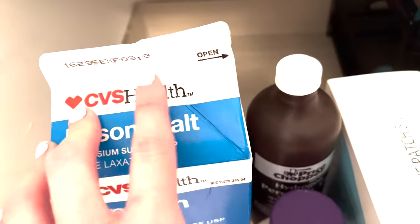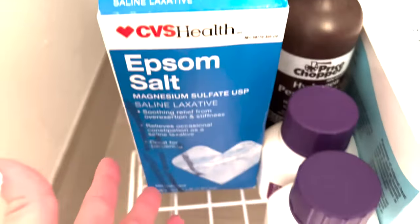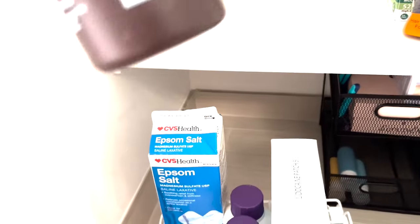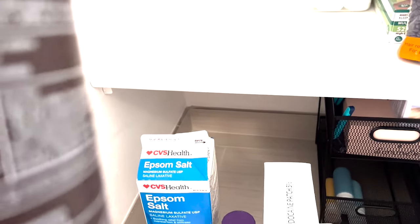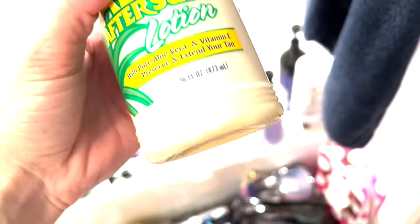I think this bag's ready to go. This expired three and a half years ago — I don't know why it made the move with us. This other one looks like it's from the 80s; I'm a bit concerned. It expired October 2018 — that's about four and a half years ago — so that's definitely getting thrown out.